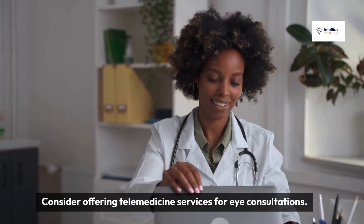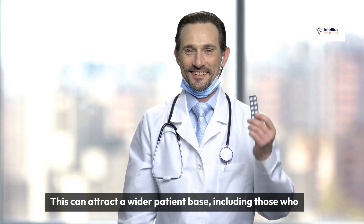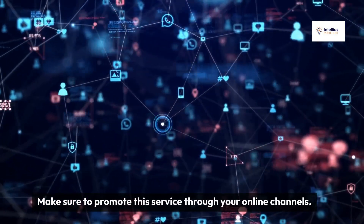Consider offering telemedicine services for eye consultations. This can attract a wider patient base, including those who may have difficulty visiting your practice in person. Make sure to promote this service through your online channels.